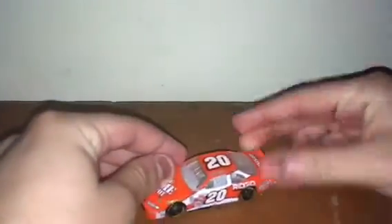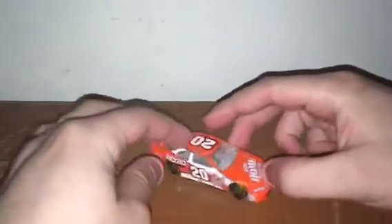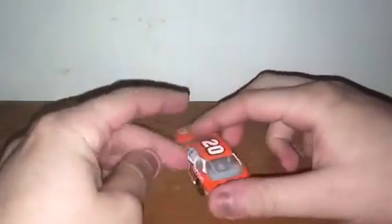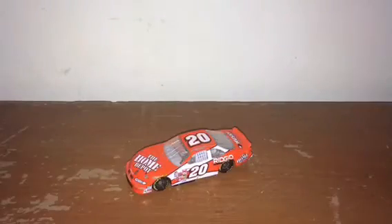These next two cars are Pontiacs and they're from the same team — I'll give you a second to think about it. If you guessed Joe Gibbs Racing, you are right. It is Tony Stewart's 2001 The Home Depot Pontiac Grand Prix for Joe Gibbs Racing. I love the paint scheme and I love the body of how they made the car — it's amazing.